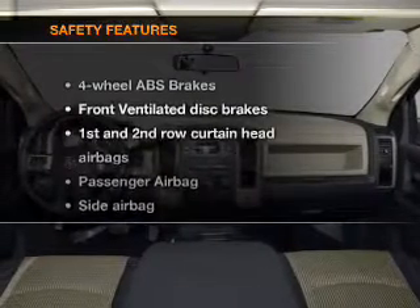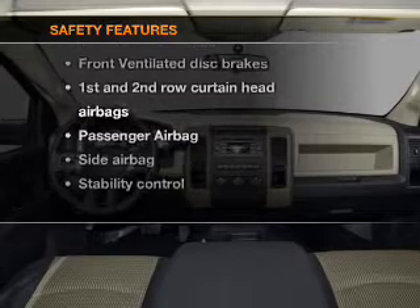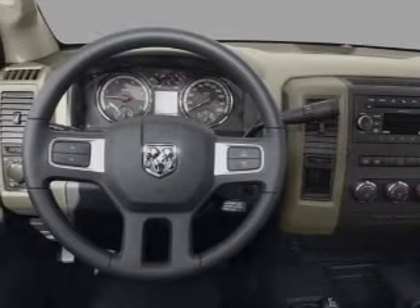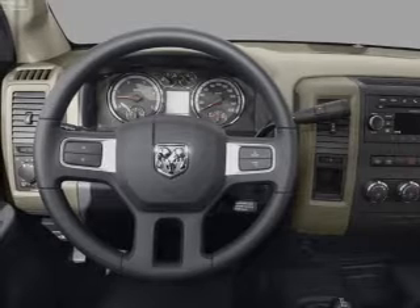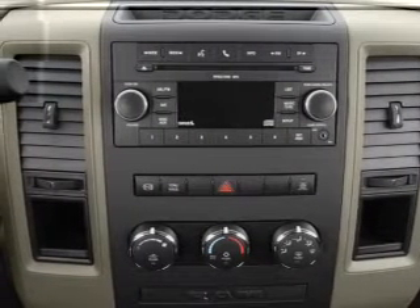Power steering. If safety is a high priority, rest assured knowing that these top safety components are included: front ventilated disc brakes, curtain head airbags, passenger airbag, side airbag, stability control, low tire pressure warning, independent suspension.